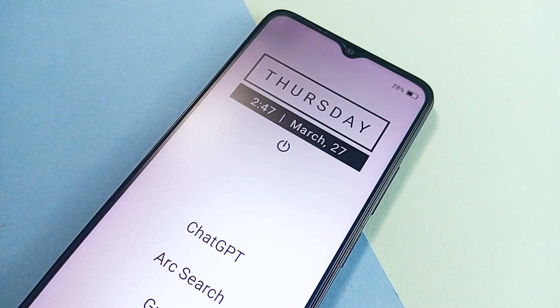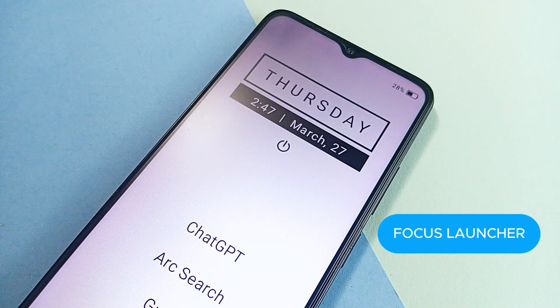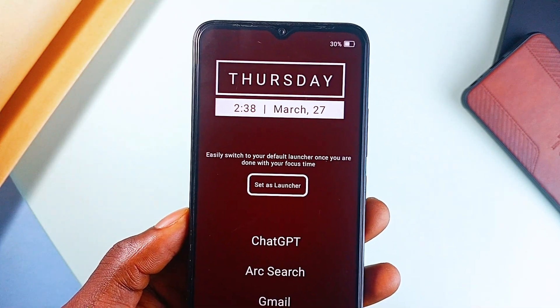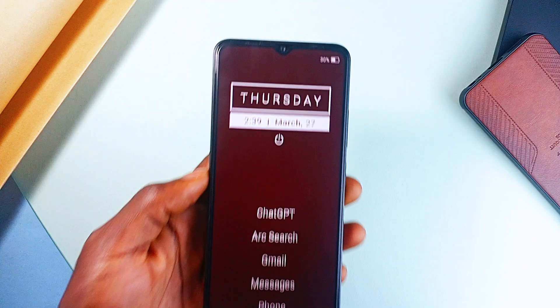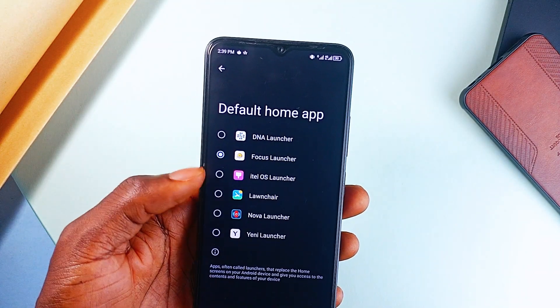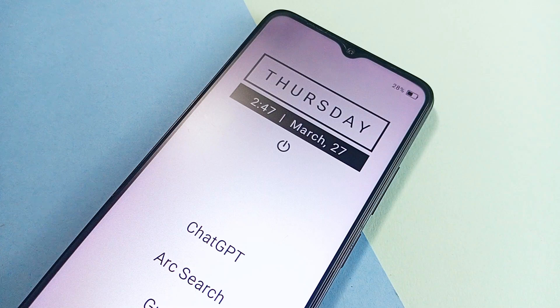And then we have this distraction-free launcher called Focus Launcher, designed to help you concentrate when needed. Unlike traditional launchers, it is not a permanent replacement but a mode you can switch to and from easily. So if you want to get productive, you can switch to it and switch back to your default launcher with one click. It hides unnecessary applications, keeping only the essentials for a clutter-free experience.